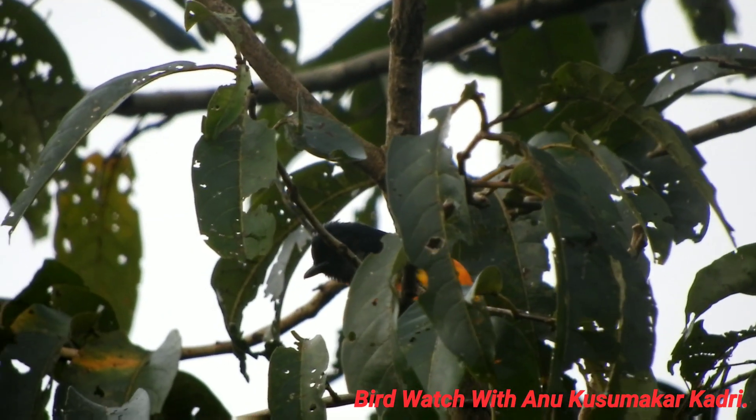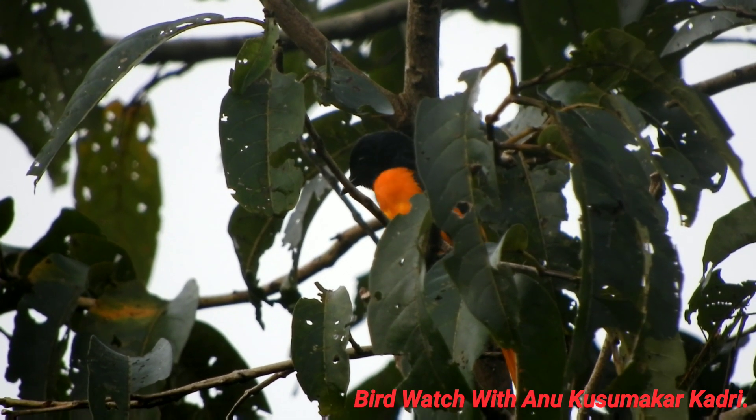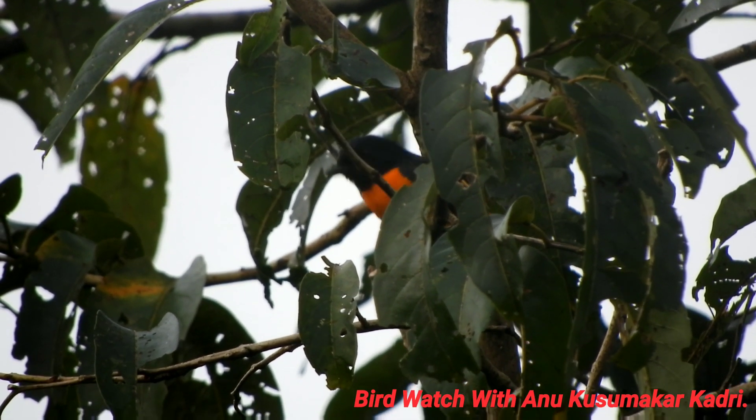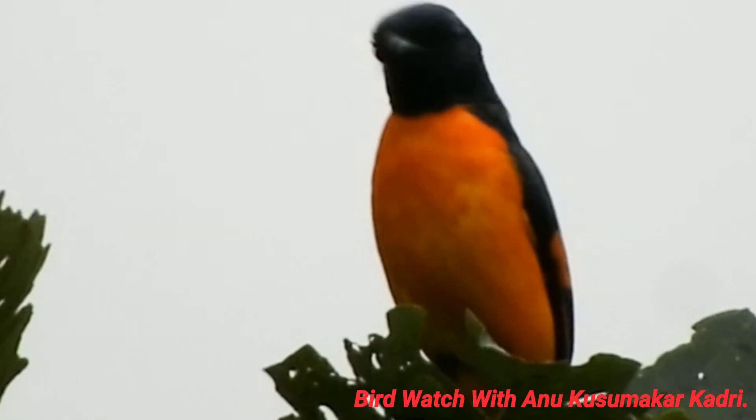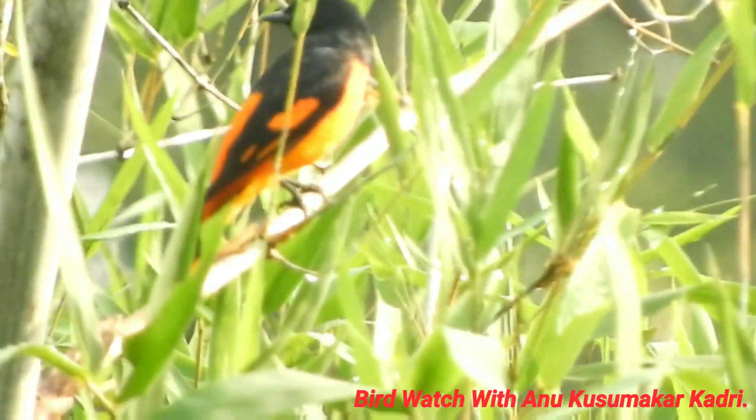The orange minivet belongs to the family Campephagidae, the cuckoo-shrikes and minivets. The orange minivet species is distributed in Southwest India and Sri Lanka. These birds are a monotypic species.